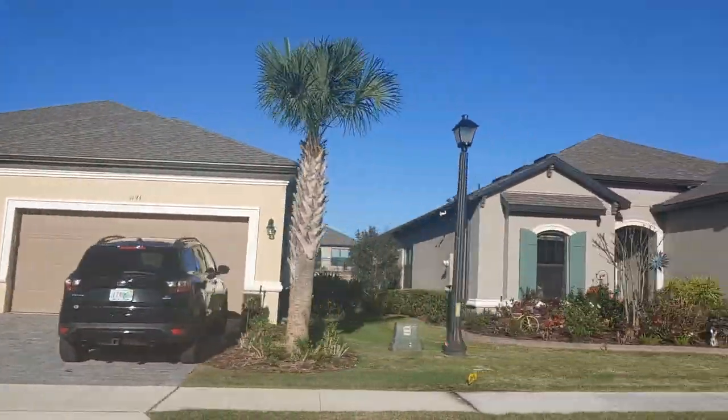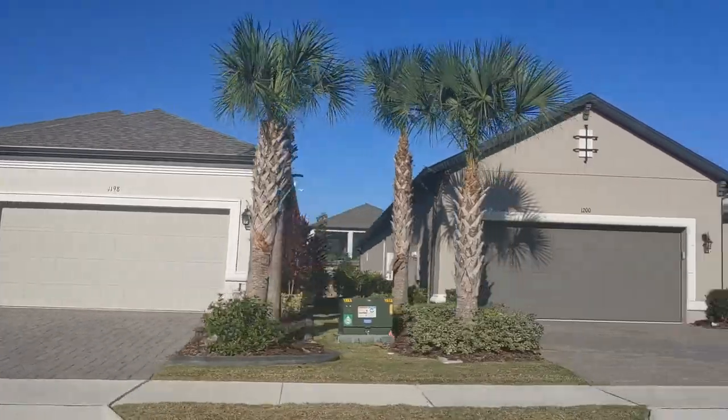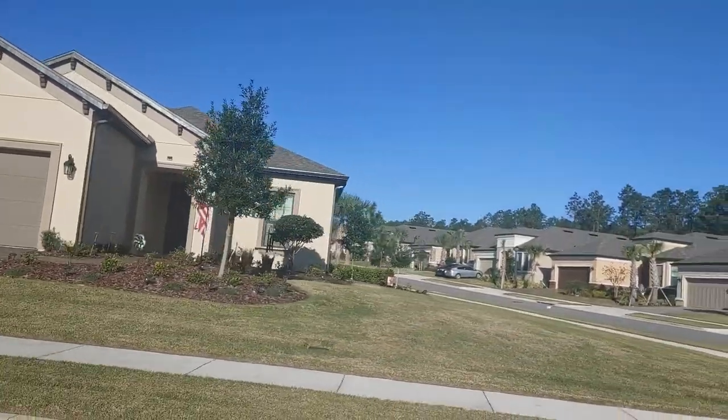The Esplanades at Highland Ranch is in Mineola, Florida, and it is a 55 plus adult community. The average closed home price is $389,246 for a single family detached home. It is February 25th, 2021 — a beautiful community that's located right off of Highway 50 and Hancock Road.